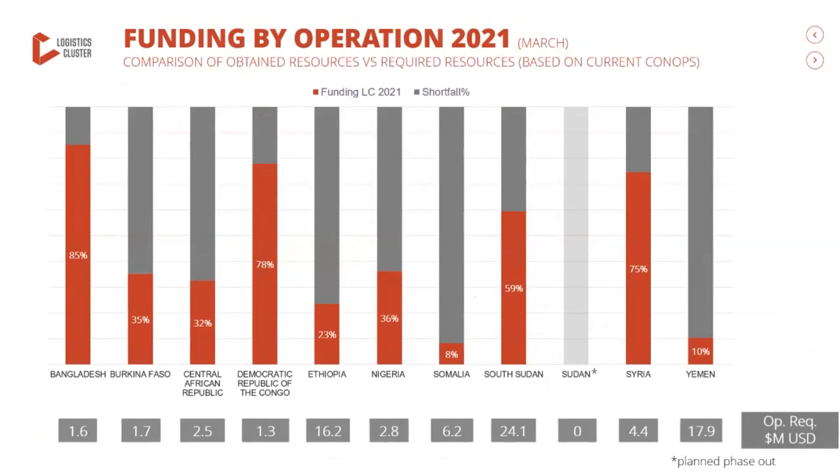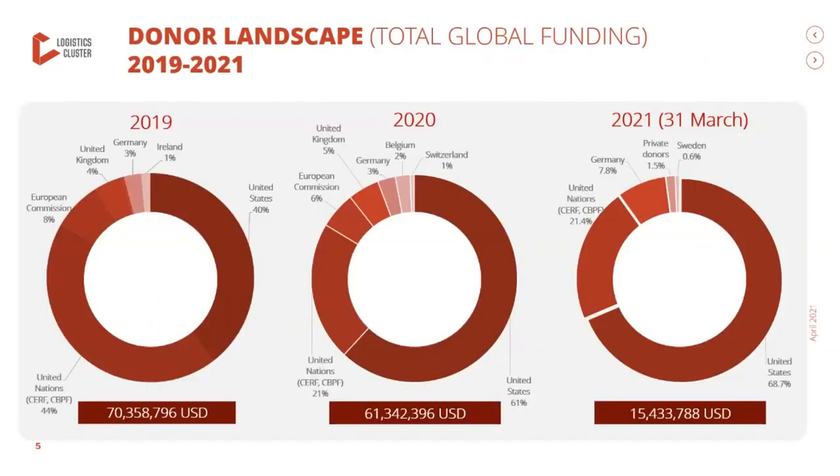Moving from 2020 to the current year, this slide shows the funding aspirations for the ongoing operations. We indicate at the bottom the funding requirements per operation for the year, based on current concepts of operation. In the graphic visualization above, you can see how far these funding requirements have been fulfilled, taking numbers up until March 2021 into consideration. These also include carryovers from 2020. We are happy to see that in countries like Nigeria, Ethiopia, and South Sudan, our operations could already count on the unwavering support of the donor community.